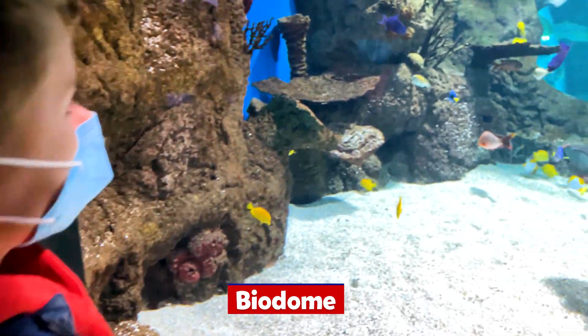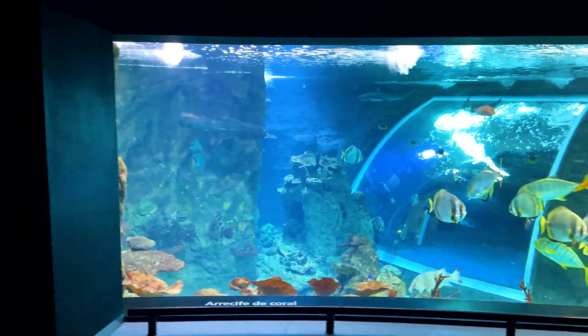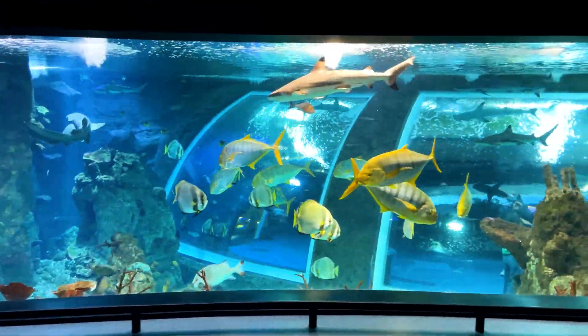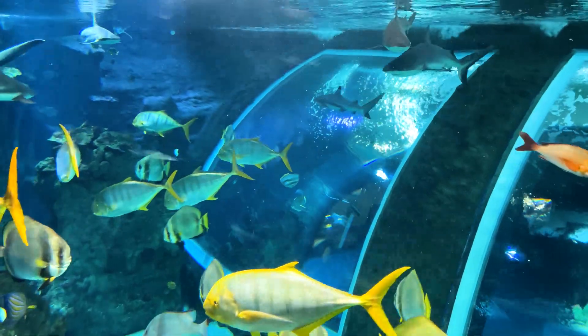It is time to move to the Biodome, which features fish and other sea life, animals and plants primarily from the zone around the equator. Enjoy this beautiful place with Marek.